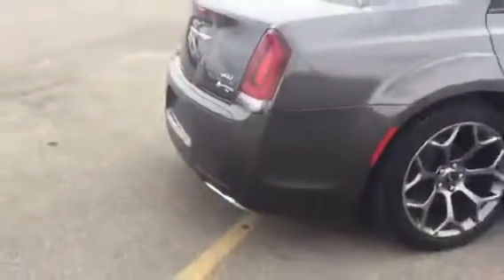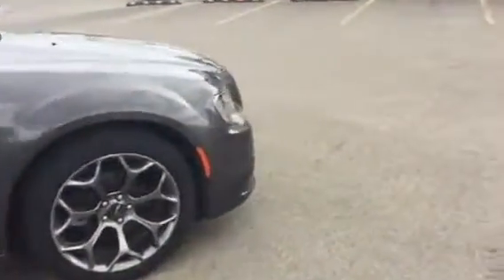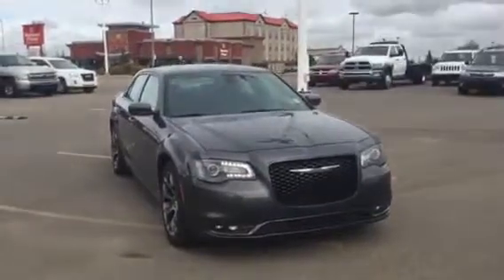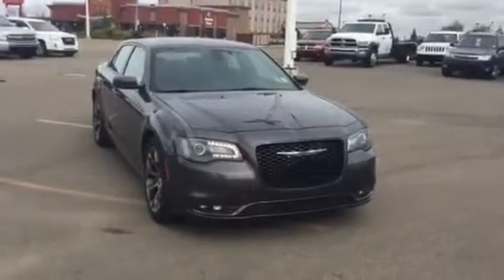Coming to the back of the car here — huge trunk, fit a couple of bodies in there if that's what you're into. You've got your Beats by Dre subwoofer and then of course your spare tire and battery, all back here in the trunk. Coming around the right side, you can see it all buttoned up — those nice S-edition rims. Car's in great shape, low kilometers, lots of fun to drive. And there you have it Kevin — this is the 2015 Chrysler 300S over here at Sherwood Kia. My name is Jesse, thanks for watching.